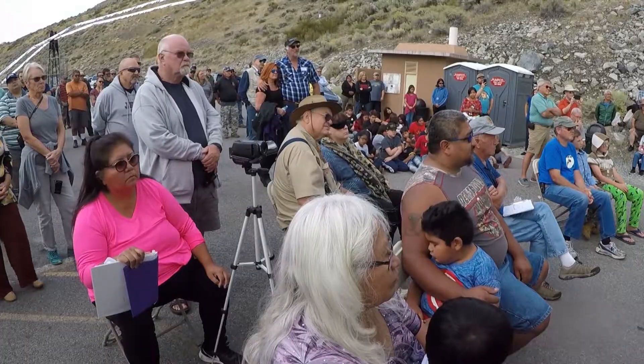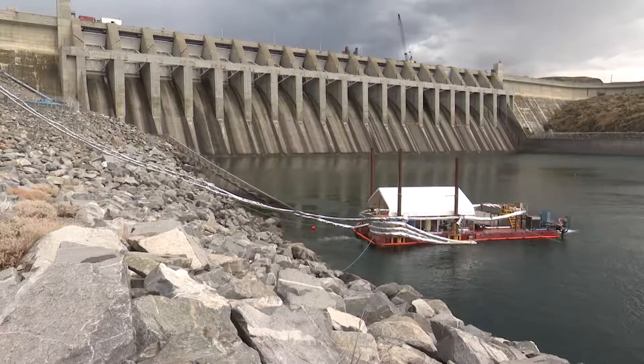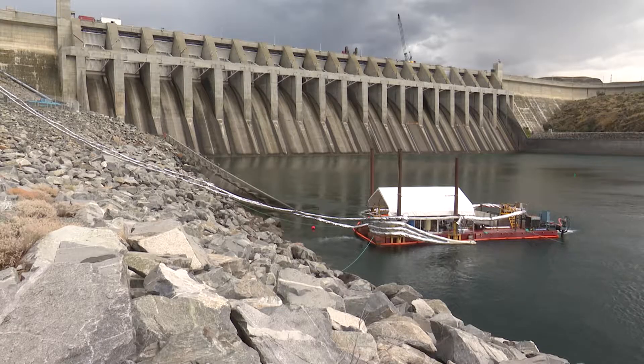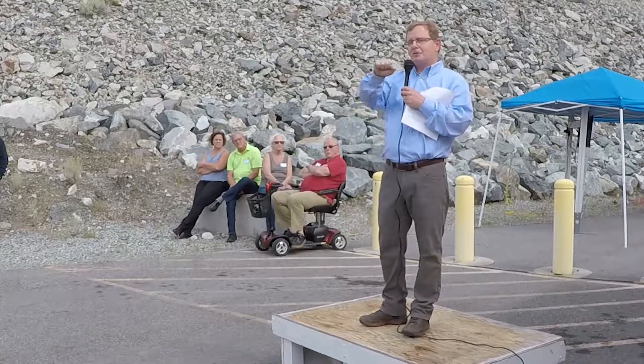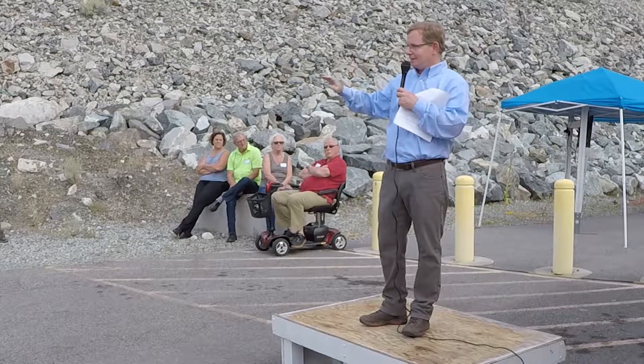Thanks everybody for coming. I really appreciate the turnout here. What you're seeing out here is called the Woosh Passage Portal. This system, the fish swim in on their own. So from the fish's perspective, it's swim in, slide, and glide.